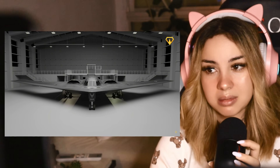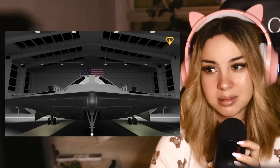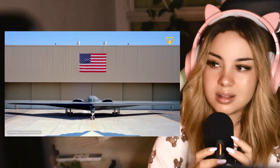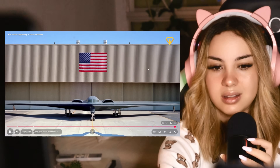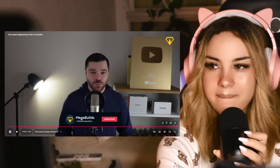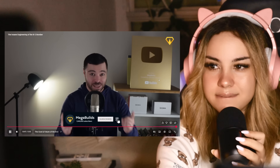So what do you think about the B-2 bomber? Would you like to learn more about the new advanced B-21 Raider? Let us know your thoughts in the comments below. And if you love learning about projects that push the limits of technology, make sure you're subscribed to Megabuilds. Thank you so much for watching, and we'll see you in the next video.